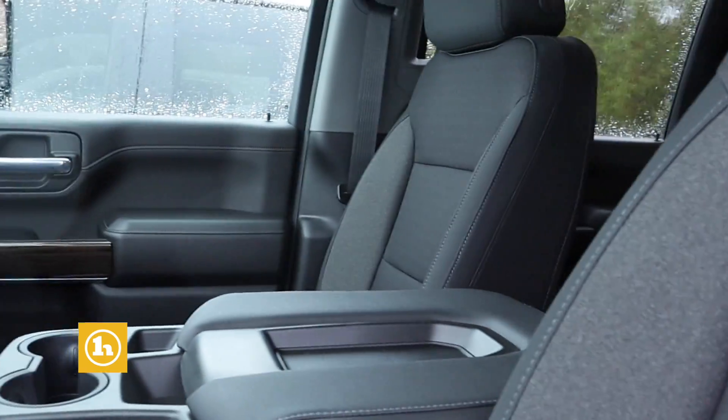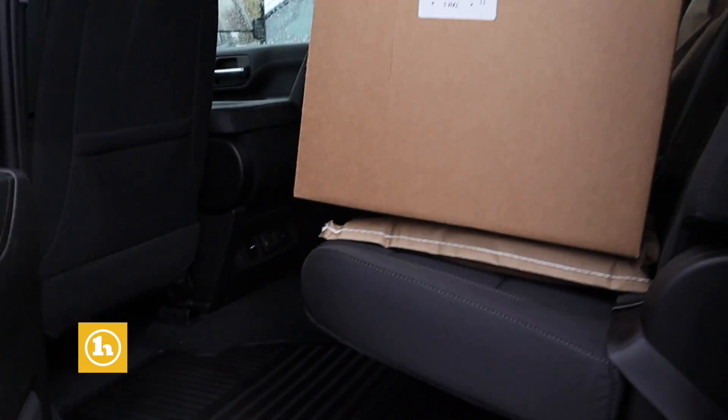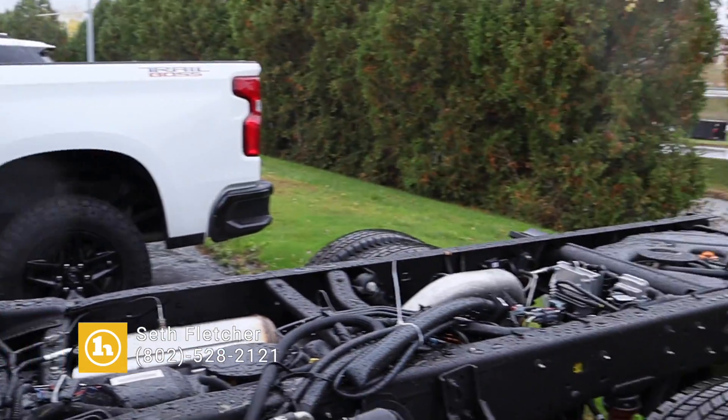The only thing that's different than what you wanted — obviously it's not a regular cab. I know it's not your preferred color, but these are very hard to get. Let me know what your thoughts are, Jeff. 802-528-2121, that's my direct line. Thank you, sir.